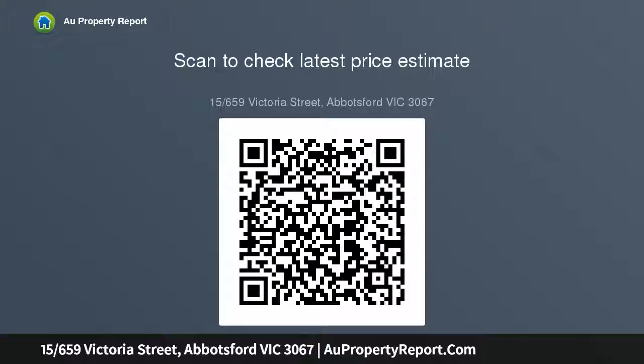Heating, cooling and loads of storage, pool, direct access to river and parkland, ideally located in the renowned and much-loved Yarra Yarra building, close to Victoria Gardens Shopping Centre.